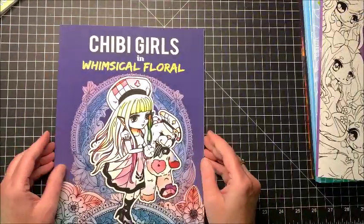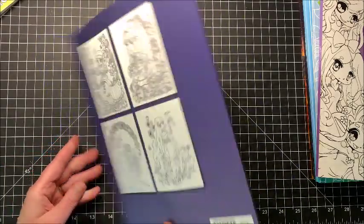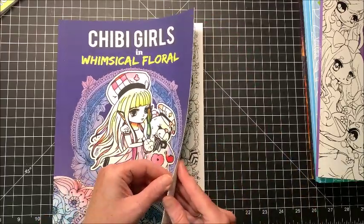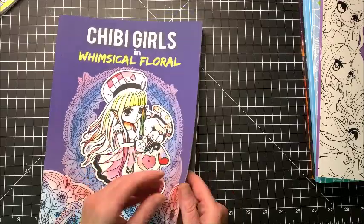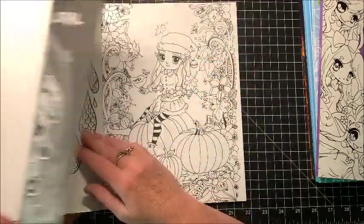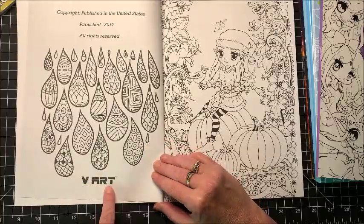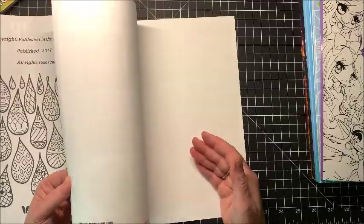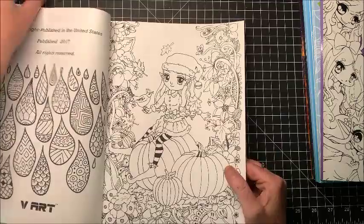Then Chibi Girls in Whimsical Floral — let me see if we can find out who this one's by. I don't like it when they don't have the names right on the cover. It says "The Art," so I guess that's who created this book. Again, really cute chibi girls.